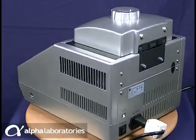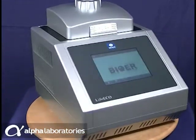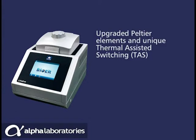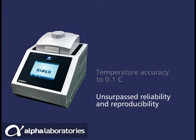Even though LIFEECO is so economically priced, it still gives you the highest performance. Upgraded Peltier elements and unique thermal assisted switching ensure minimal edge effects, rapid heating and cooling, plus temperature accuracy to 0.1 degrees Celsius, providing unsurpassed reliability and reproducibility.